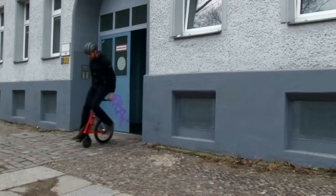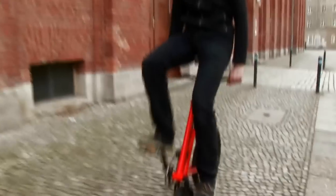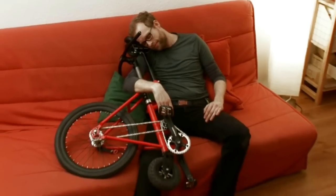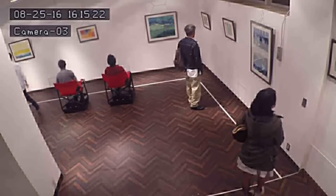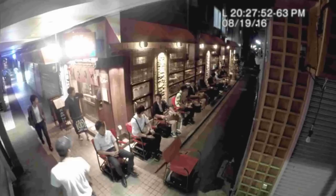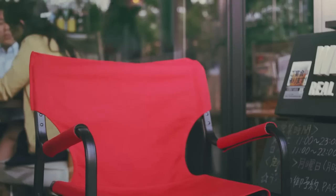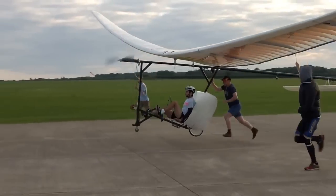Super Compact Bicycle: you don't need to fold it to carry. Self Driving Chair automatically detects the movement of the chair in front of it and maintains a fixed distance along a set path. Flying Bicycle, powered entirely by a human.